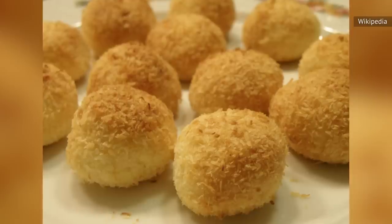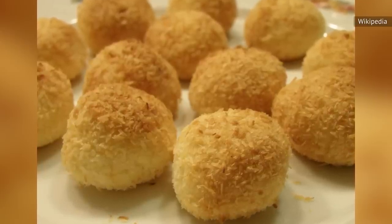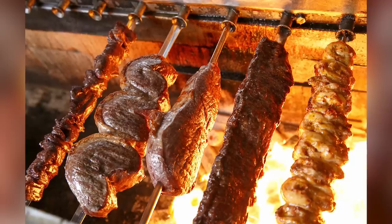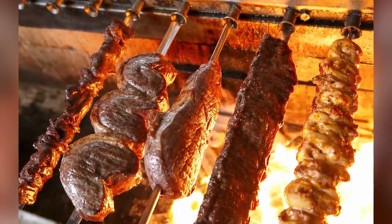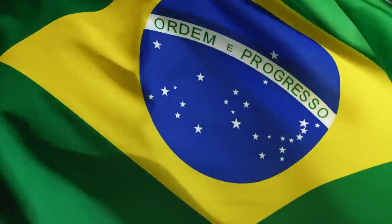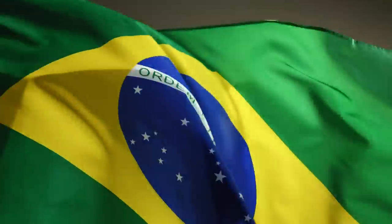Too full for an entire dessert? Ask if the restaurant has any cocada. This simple candy is made with grated coconut, sugar, and milk, and provides chewy, crunchy, sweet, and nutty notes to round out any heavy meat-packed meal. Whatever you choose, we hope your trip to the Brazilian steakhouse is a meal to remember. As they say in Brazil, bom apetite — which literally translates as 'good appetite.'